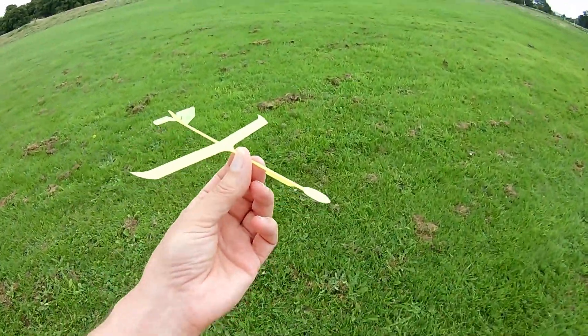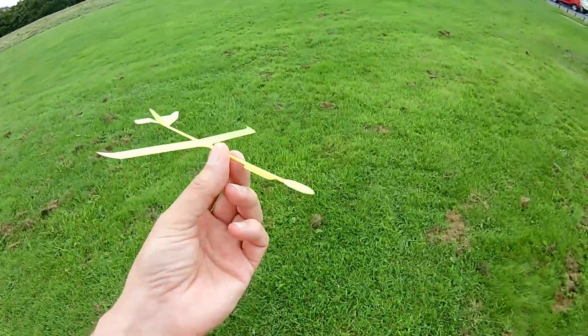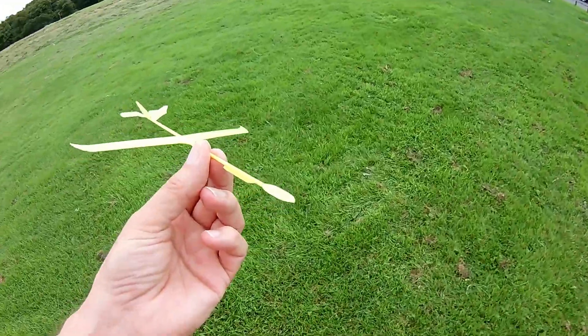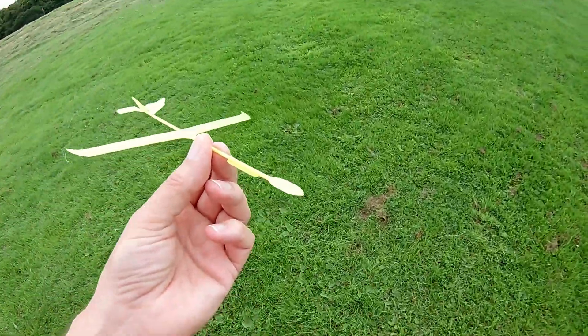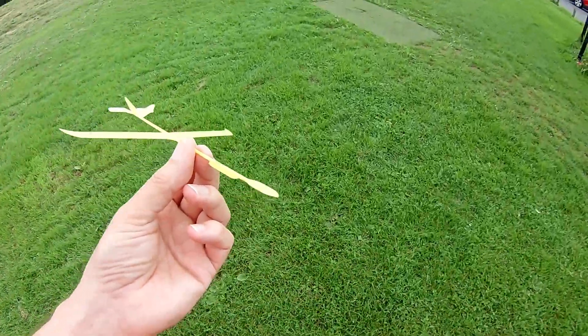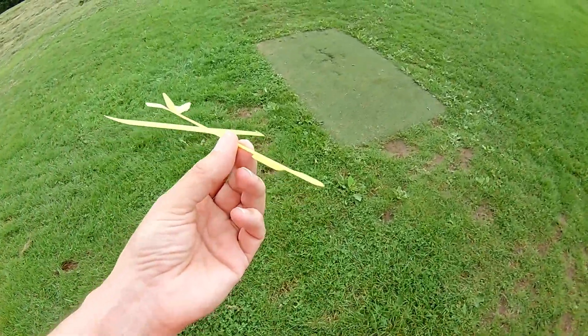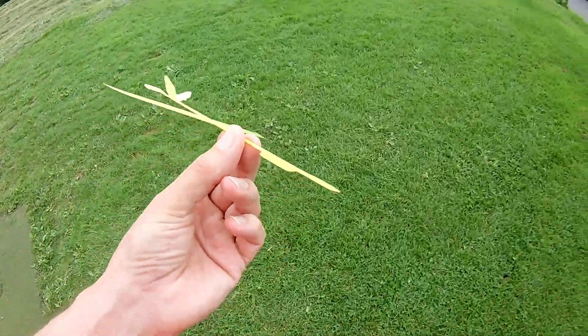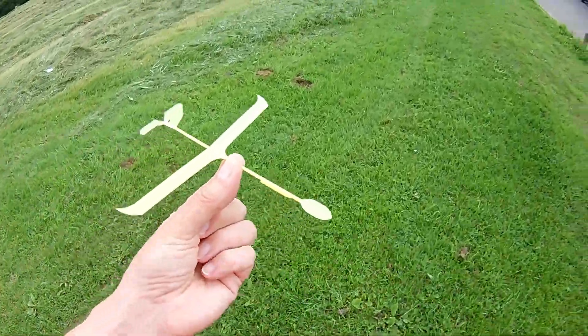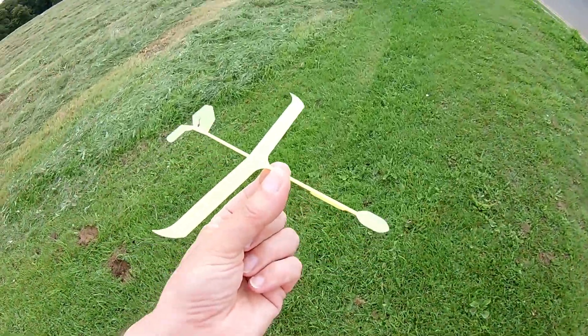So I would say success. A quick print — the guy actually said 15 minutes, it took 30 minutes on my printer, but that's still quick. I could do with a slightly bigger hook on it for my rubber band, but that works. Thanks for watching — don't forget to like and subscribe and leave us a comment so we know how we're doing.